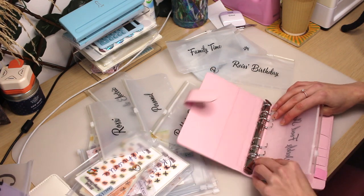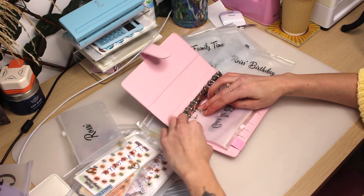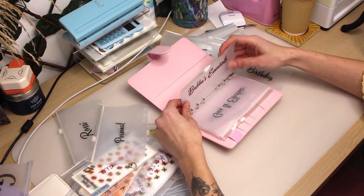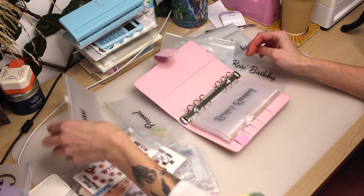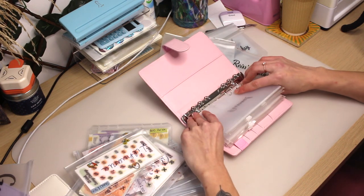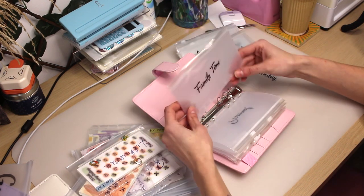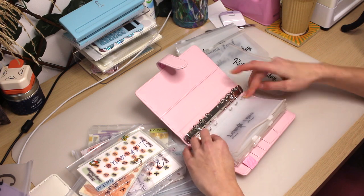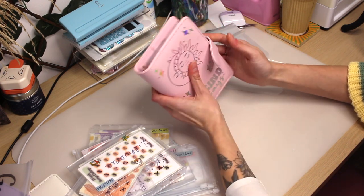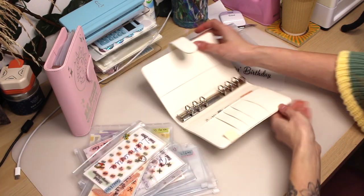Starting off with the weekly food shop and then gas and electric. I've been trying to do these in order of priority, so next is Boba's essentials and then the cat, followed by my personal folder. I'm also adding family time, which is a new one — this is for days out or if we ever want to go and do things as a family. So that's the pink essentials folder done!